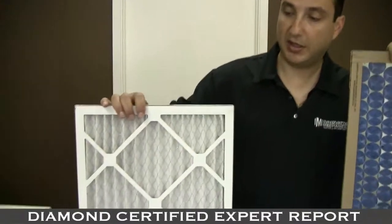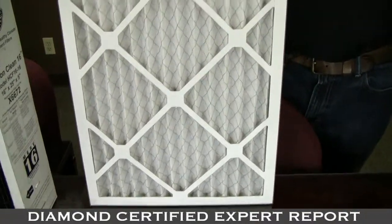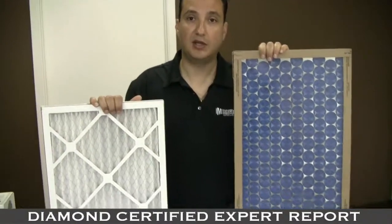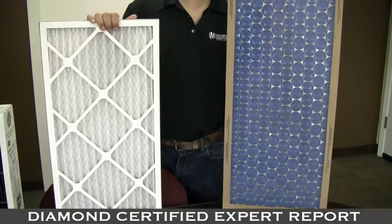This filter is roughly thirty to thirty-five percent efficient at catching the dirt and dust particles. At the hardware store it can range somewhere between fifteen and twenty-five dollars a piece. It's a pleated filter — much more efficient, and better at catching the dirt and dust particles that may be coming through your heating and air conditioning system.